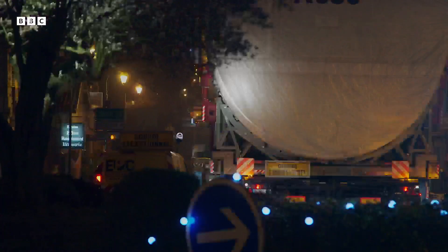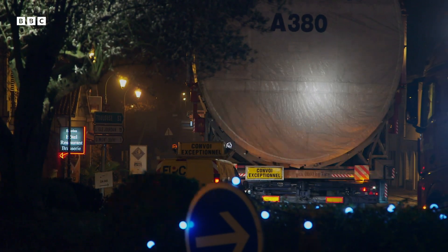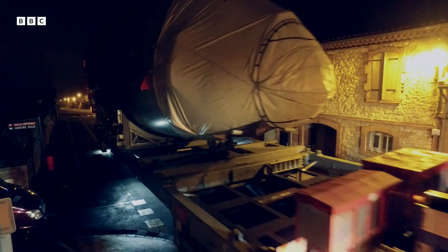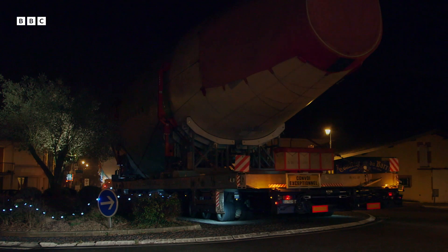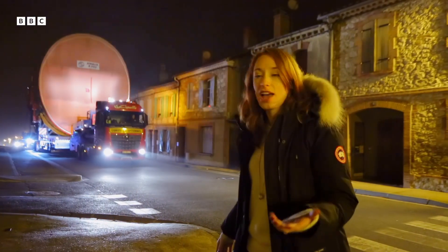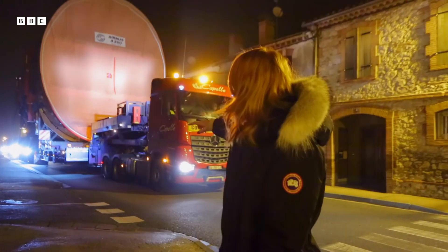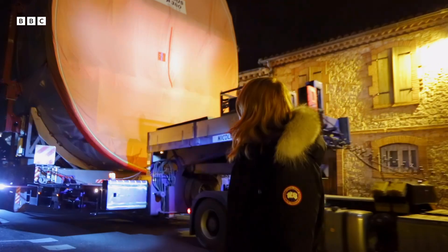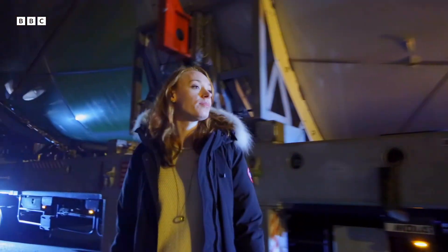These are the gargantuan building blocks of just one A380. Seeing them drive these massive sections of plane through this tiny medieval French village really does beg the question: why would you go to this much effort? Why would you drive these things down such a narrow country lane? The answer lies with its multi-billion pound price tag.